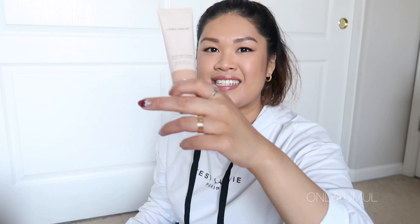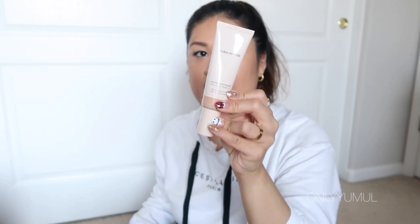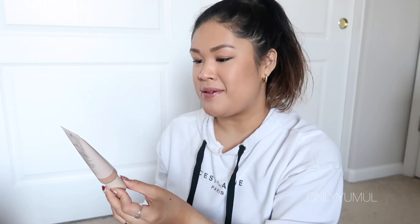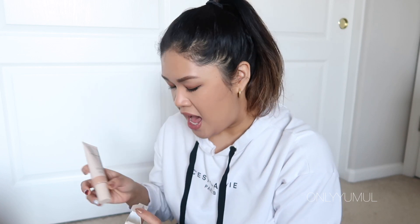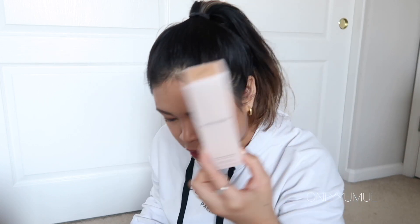The one thing I actually went to Sephora specifically for was a new tinted moisturizer. I was really craving an OG beauty guru YouTube favorite — the Laura Mercier Tinted Moisturizer. I didn't even know they changed the packaging; it looks more like skincare now but still has that simplistic, classy design. I got it in the color Sand. It has more of that moisturizer feel and texture compared to the Smashbox BB cream the rep tried on me, so this felt like the right choice.